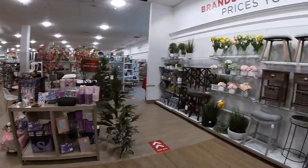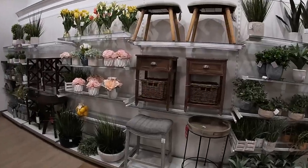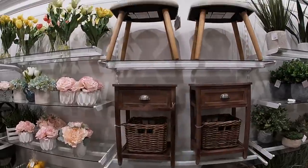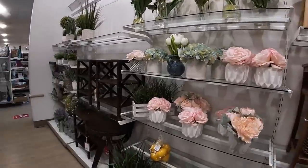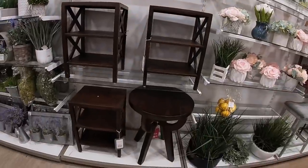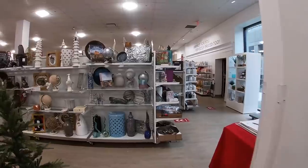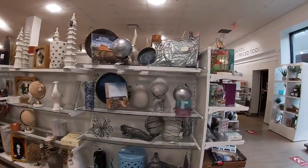Hey everybody, welcome back to Shiny's Shopping Saga! We are back in another HomeGoods. I took a quick walk through before I turned on the camera and they have some pretty cool things in here today. They have all the greenery and over here they have some of the silvers.